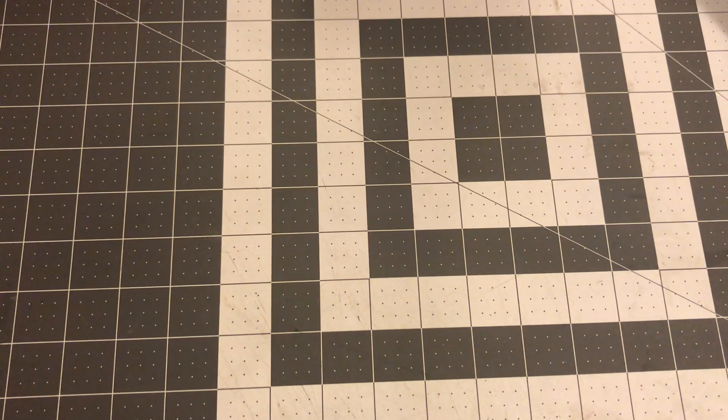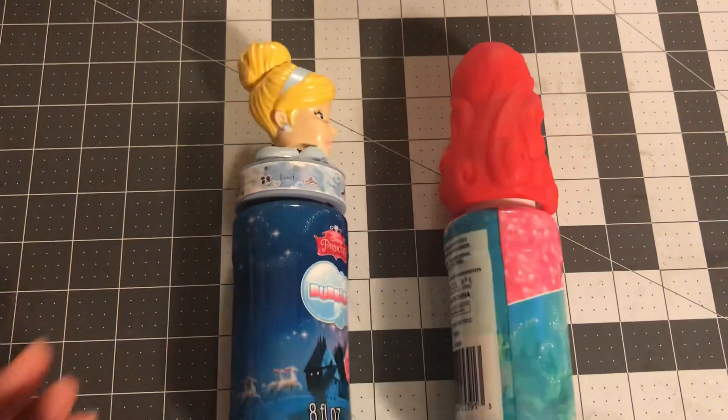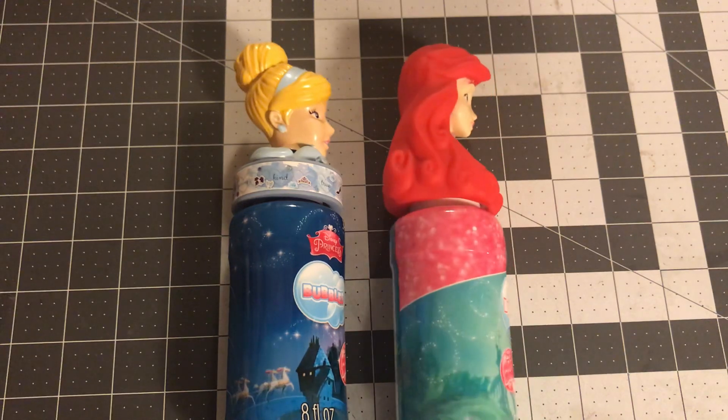That is it, guys — that is all I have for my Walgreens haul. I really hope you guys liked this haul. I went in there not for that at all and came out with all of this stuff, so I was pleased. Check out your local Walgreens as they're discounting all of their summer toys. I will see you guys in the next haul — I appreciate you watching. Bye!